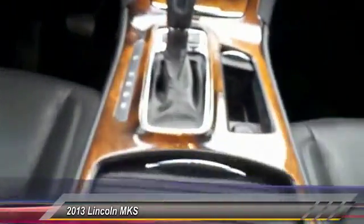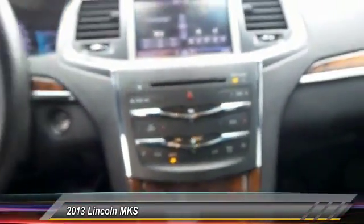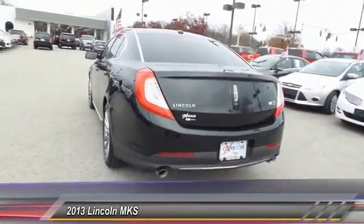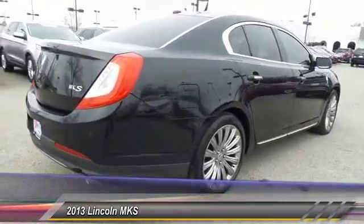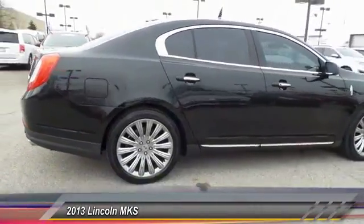This vehicle has less than 60,000 miles. Here are some of this vehicle's great options: power passenger seat, navigation system, backup camera, heated seats, traction control.